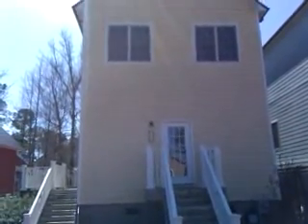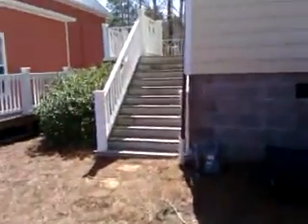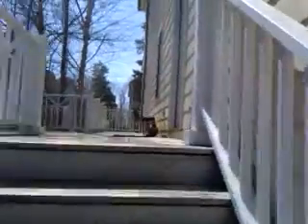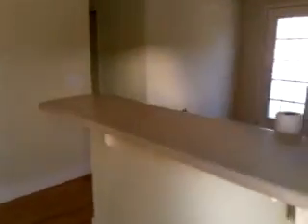Here we are at 508 Prescott Cove at The Retreats in Wells Gate. We'll just walk in the house here to show you a little bit about it. It's a beautiful little neighborhood, as you can see, with lots of little townhouse style condos.